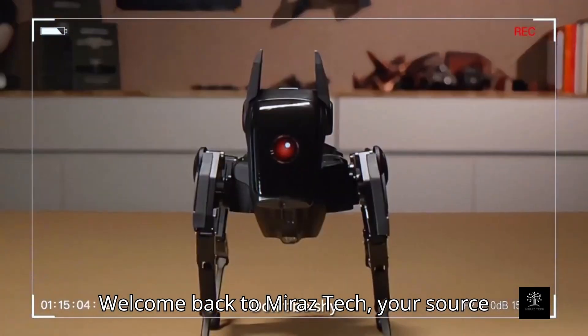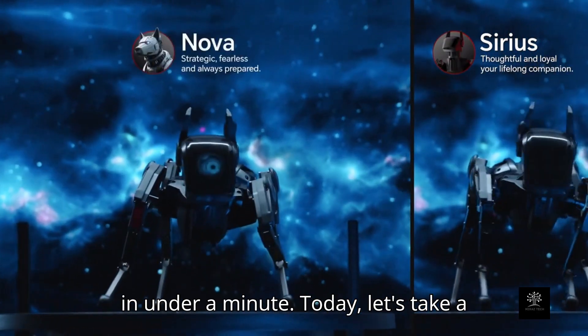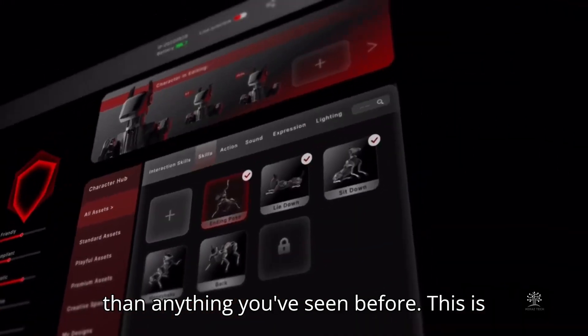Welcome back to Miraz Tech, your source for futuristic gadgets and smart tech, all in under a minute. Today, let's take a closer look at a robotic companion that's smarter, faster, and more customizable than anything you've seen before.